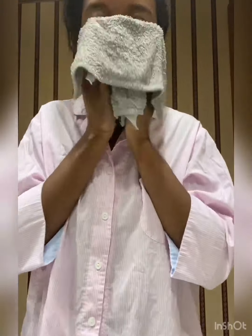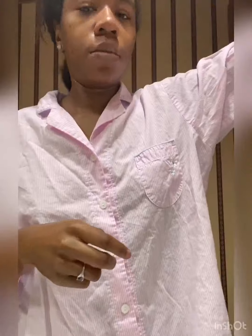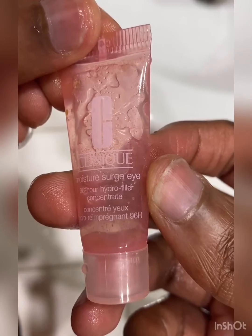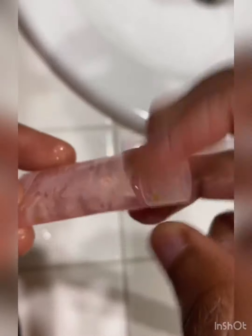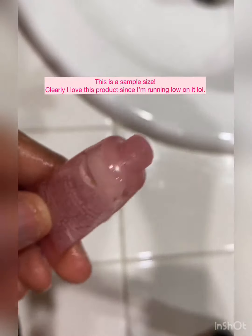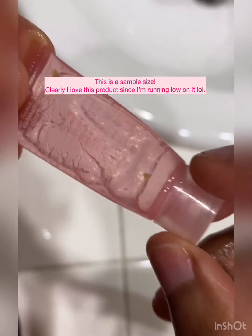After I've cleansed my skin, I'm just going to rinse my face off with water and pat my face dry using a washcloth. Next, I'm going to use the Clinique Moisture Surge Eye Concentrate. What I like about this product is the formula — it has these little miniature beads in the concentrate that truly help to hydrate your eyes.